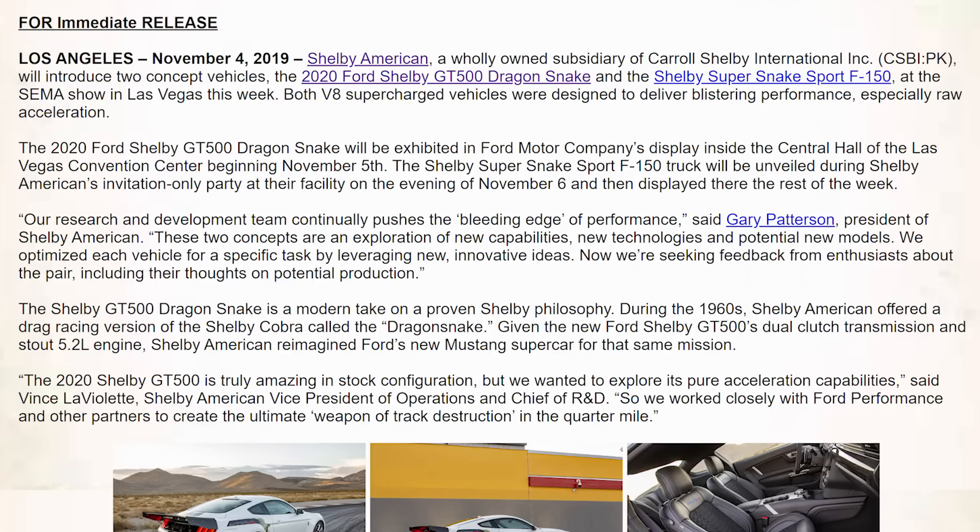Vince LaViolette, Shelby American vice president of operations and chief of R&D, says: 'The new 2020 Shelby GT500 is truly amazing in stock configuration, but we wanted to explore its pure acceleration capabilities. So we worked closely with Ford Performance and other partners to create the ultimate weapon of track destruction in the quarter mile.' I wonder how fast it's going to be — I don't think the press release mentions an actual quarter mile time.